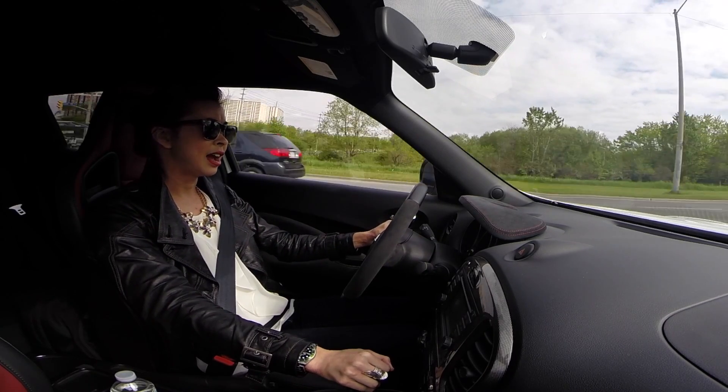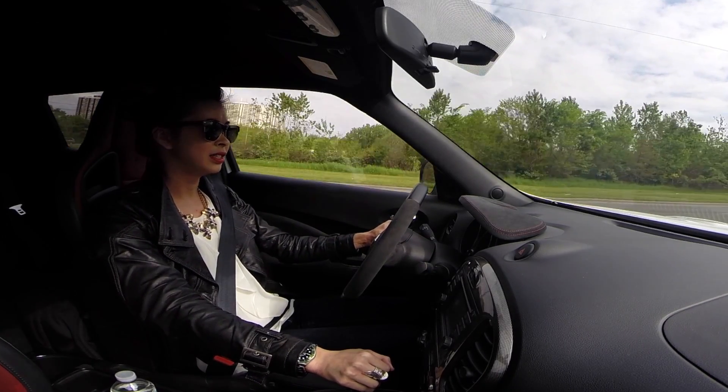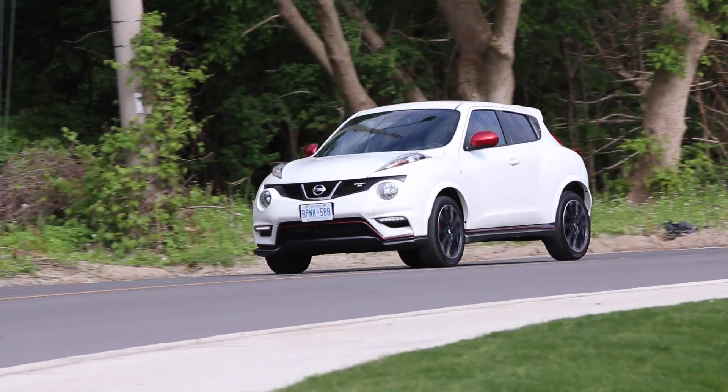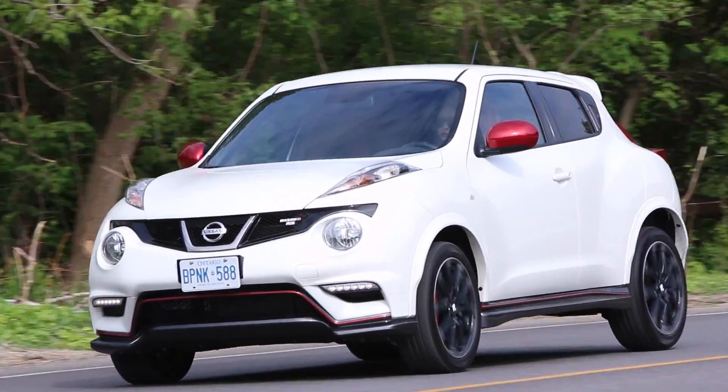I think the Fiesta ST actually rings in a little bit less than the Juke. I would say the Juke is a lot more fun than the Fiesta ST, although I'm a big fan of that car as well.